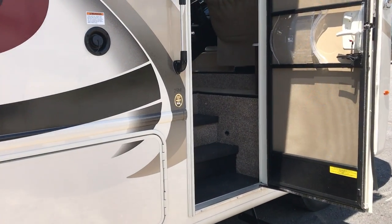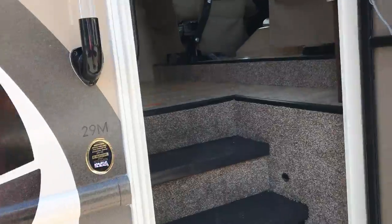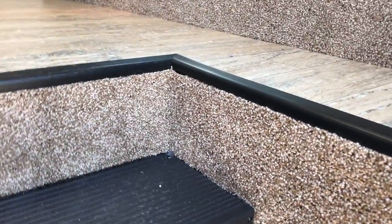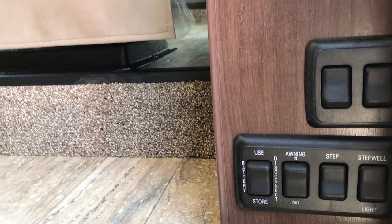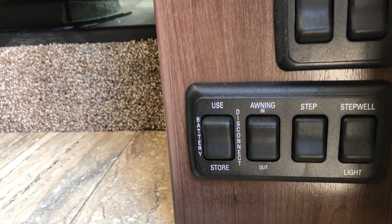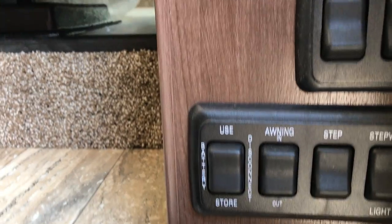So let's go ahead and take a look inside. As you come into the unit, you'll see you have the controls right here for your awning, for your battery disconnect, for your interior lights, outside lights, your step, and so forth.